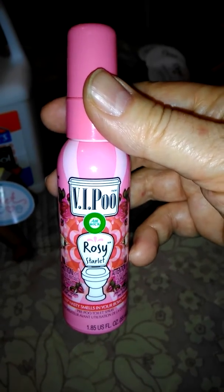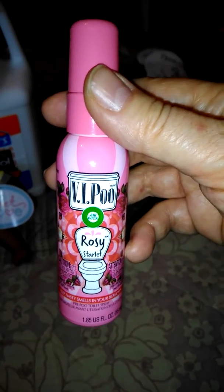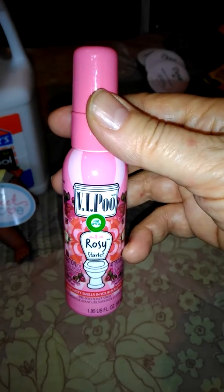It's located over in the toilet cleaning section of Walmart. Down the aisle is also the Airwick and the Glade products, so that's the aisle that it's in, if anybody's interested in the iPoo.